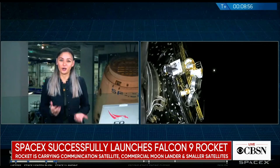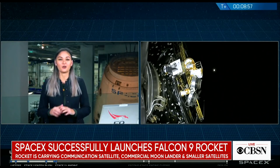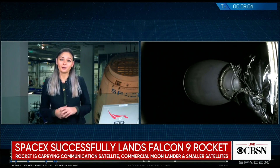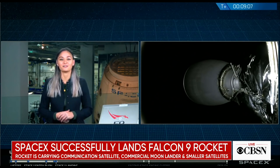Now we are about to enter the coast phase, so we are going to take a quick break, but we will be leaving you with an animation that shows you where we are in the coast phase. We will be back at about T plus 26 minutes for second stage relight and the first deployment.